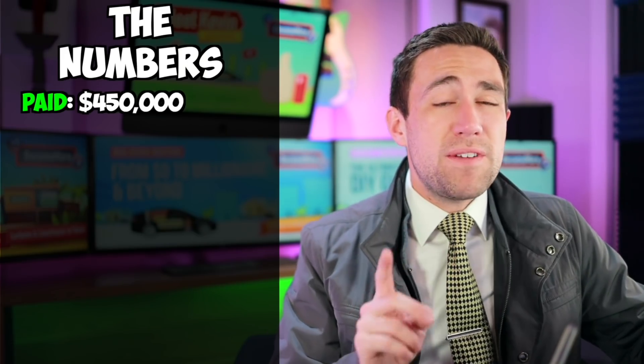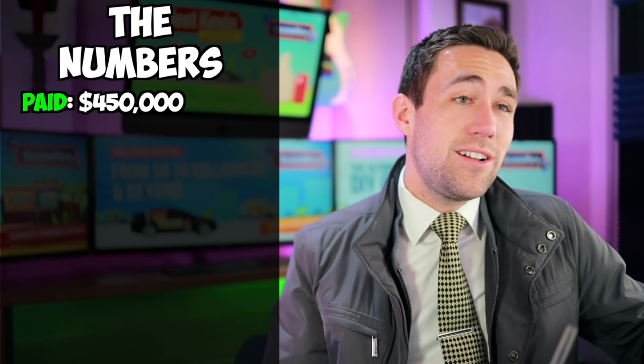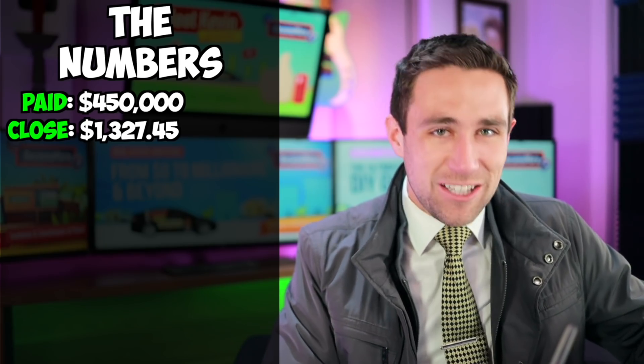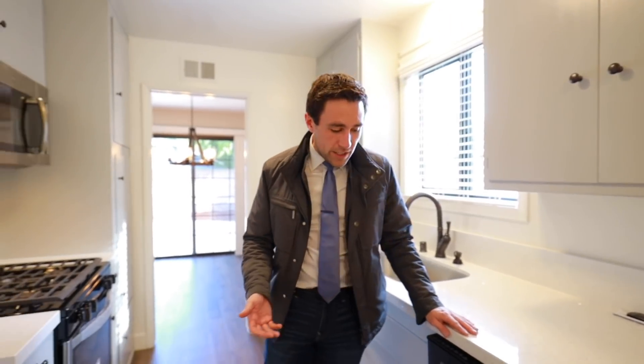Now let's do the numbers. I paid $450,000 for this property. Because this deal was a cash deal, I only paid $1,327.45 in closing costs. That was my escrow fee. That's it. That's really inexpensive.